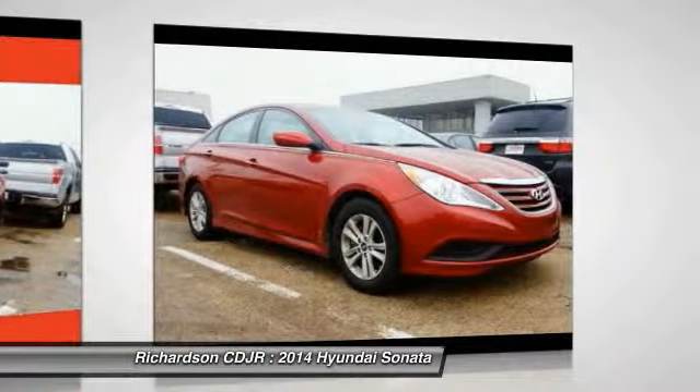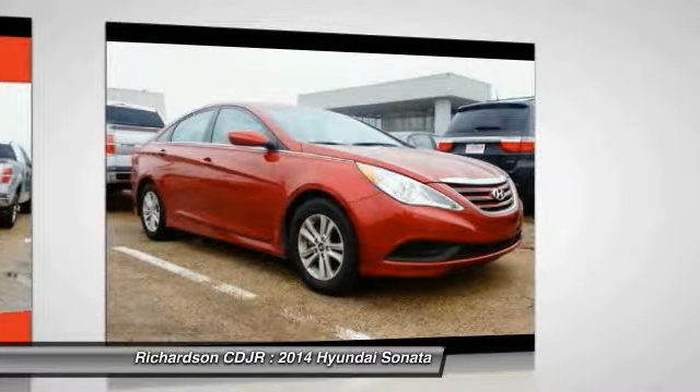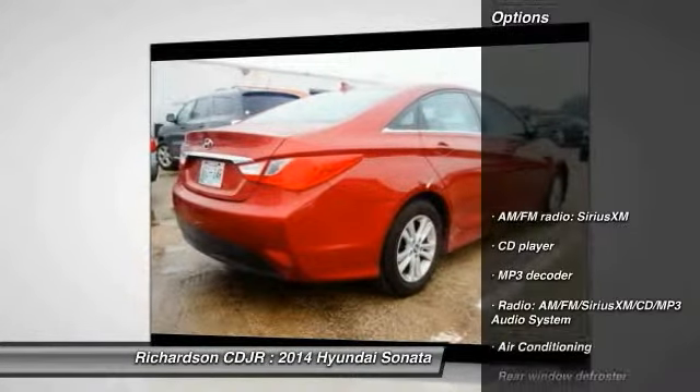Don't forget the exterior corrosion protection — a 14-step roto dip system that provides unmatched protection for your Sonata. This vehicle has less than 40,000 miles. Here are some of this vehicle's great options.